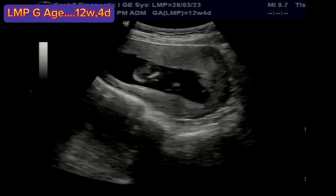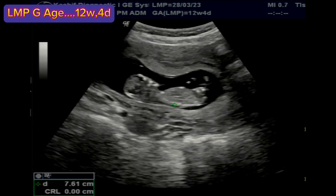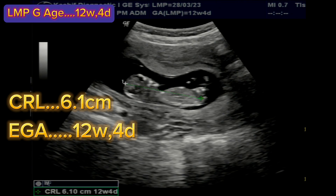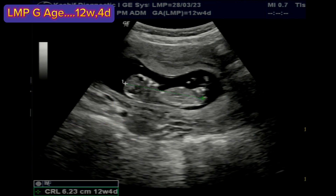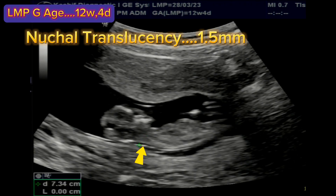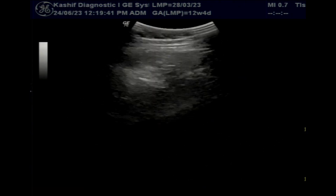Up to the end of the first trimester, fetal age is measured with crown rump length, CRL. This is 12 weeks 4 days, and this is normal and correlates with LMP gestational age. Nuchal translucency is also normal at 1.5 mm. Normal is less than 2.8 mm.